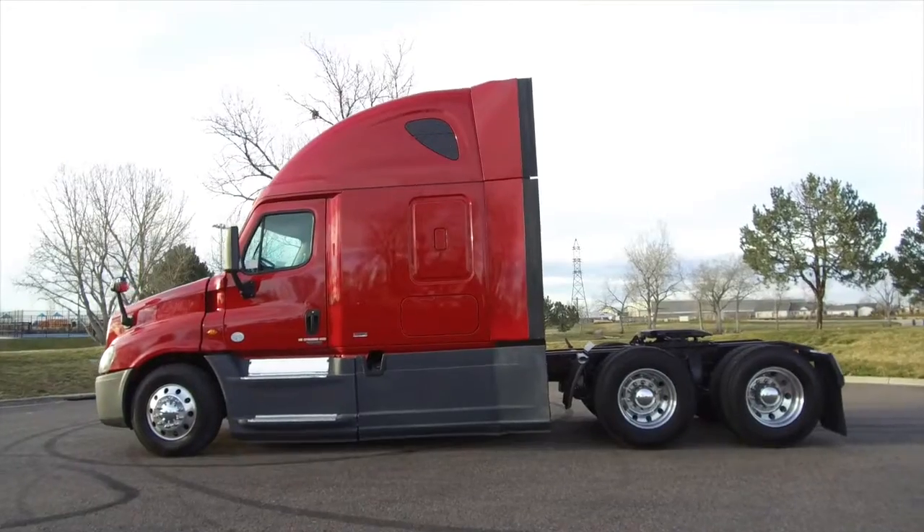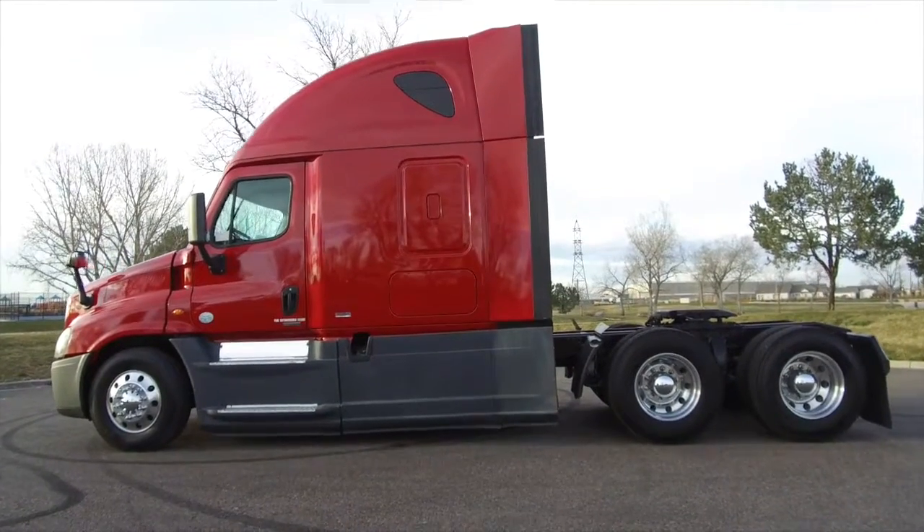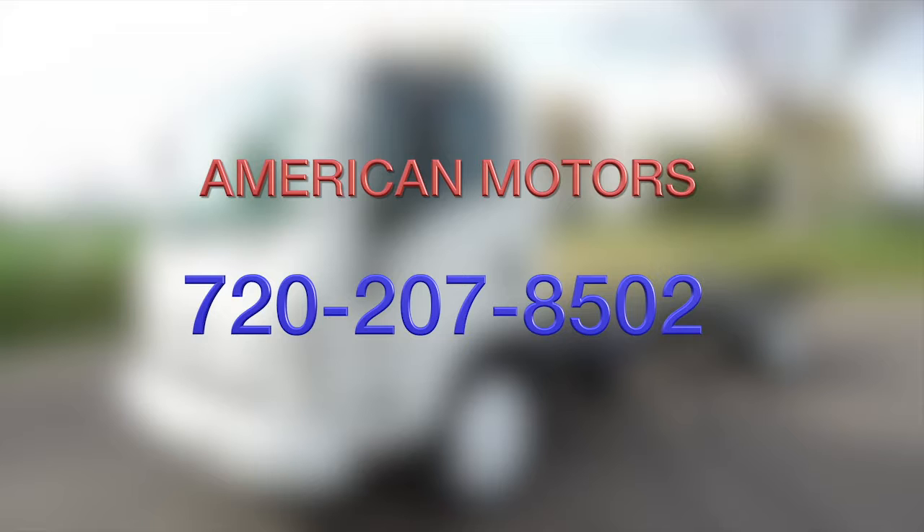If you want to take this home, come get it. A 2015 fleet maintained Freightliner Cascadia Evolution. Call 720-207-8502.